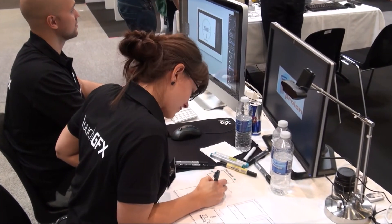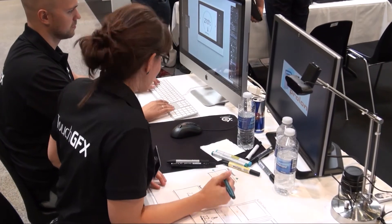We created a subtle standby mode design that lights up when the device is being used.